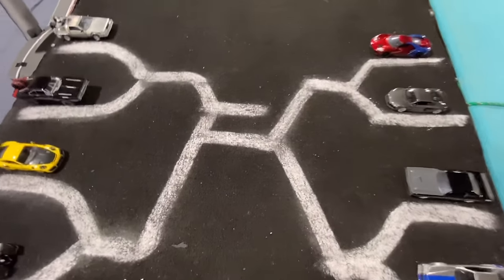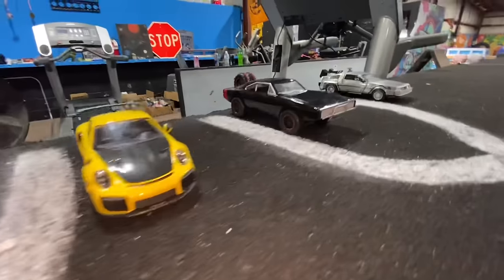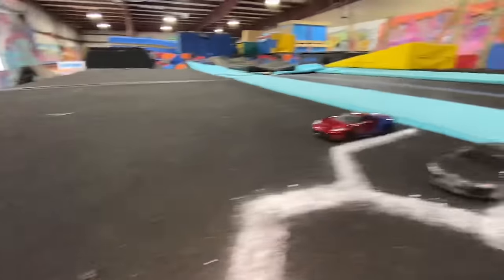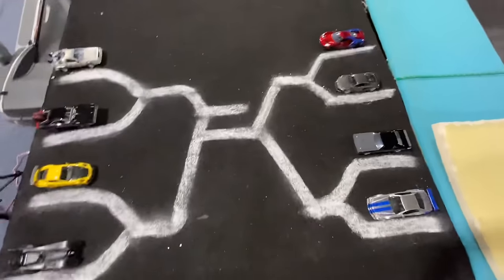And here's our tournament brackets. First up we have Batman and the Porsche. Dom and the DeLorean. We have Spider-Man and the Audi. And we have Letty and Brian. Here we go.